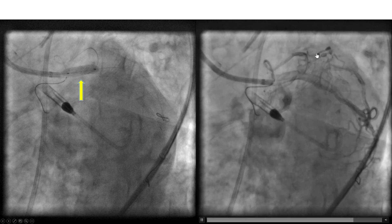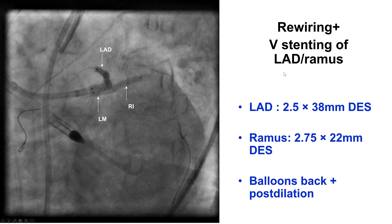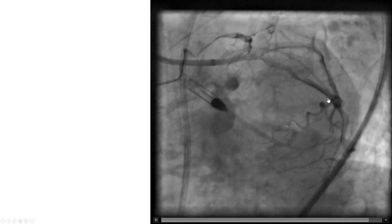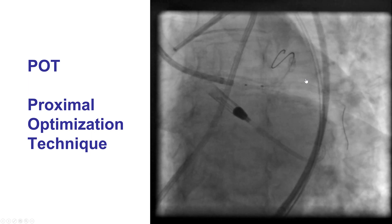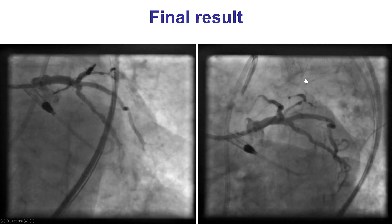The left main stent was deployed proximal to the trifurcation. Things looked good. Then we inserted two drug-eluting stents: a 2.5 into the LAD and a 2.75 going into the Ramus. They were deployed, the balloons pulled back and post-dilated at higher pressures. This was the immediate result. There seemed to be some compression of the ostium of the circumflex; however, we did FFR and it was 0.91, therefore the circumflex was not significantly compromised.